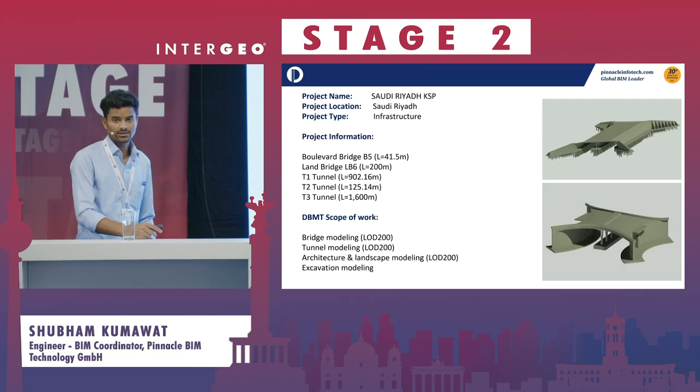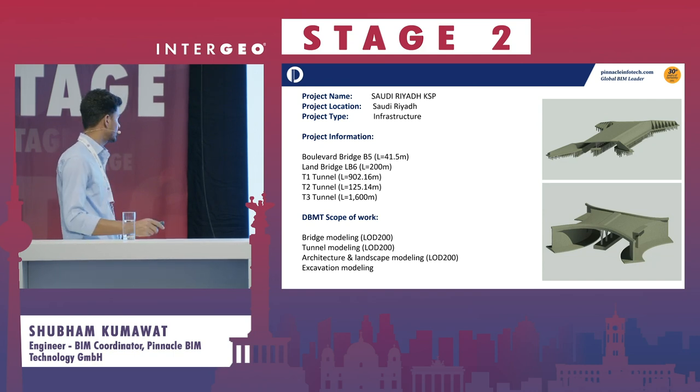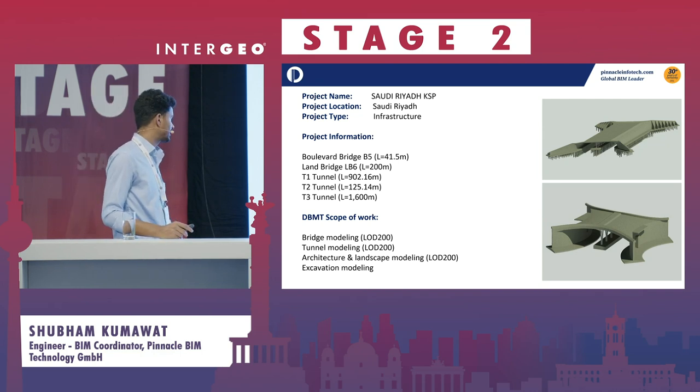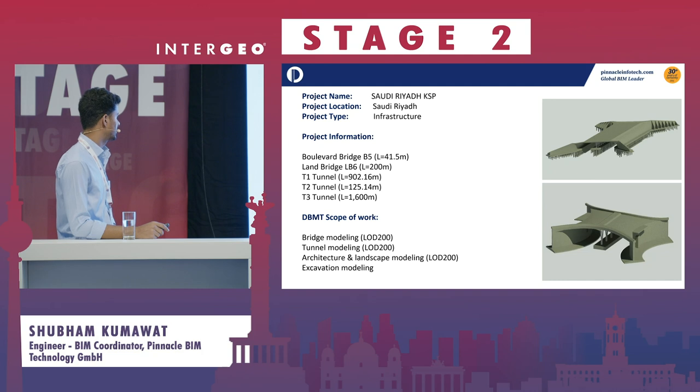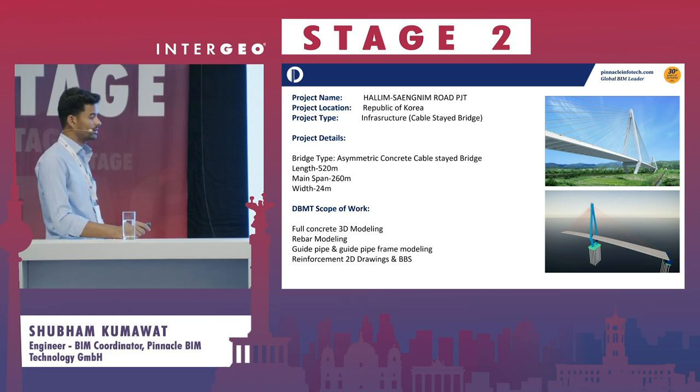These are some infrastructure projects we have recently executed. The Saudi Riyadh KSP is a metro station project where we were responsible for bridge modeling, tunnel modeling, architecture and landscape modeling, coordination, and shop drawings. Another project is the Halim Segnim Road PJT, a cable-stayed bridge where we were responsible for the full concrete 3D model, rebar modeling, frame modeling, and 2D drawings.